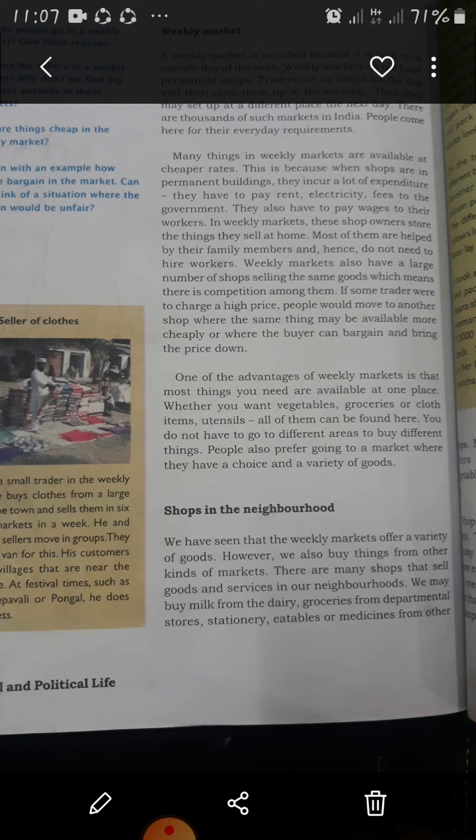We may buy milk from a dairy, groceries from departmental stores, stationeries, eatables, and medicines from other shops. In our neighborhood, there are things we can buy from the dairy, departmental stores, stationery for books, and medicines from medical shops. There are many shops that are permanent, while others are roadside stalls.